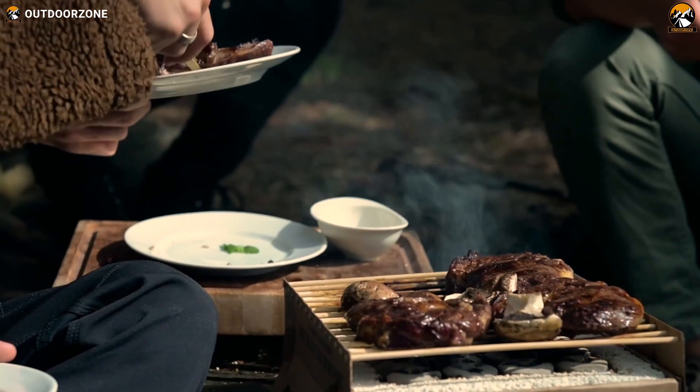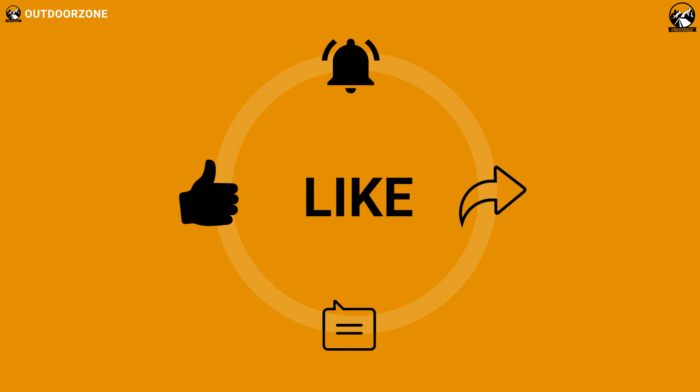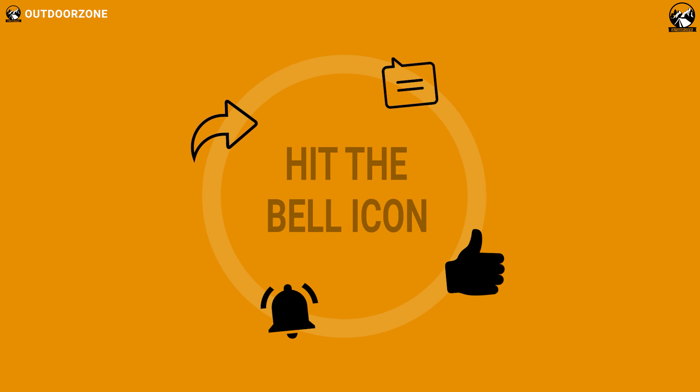So, that was a list of the top 7 best portable grills for camping. Thanks for watching our video. Like, comment, and share with your friends if you find this video helpful.